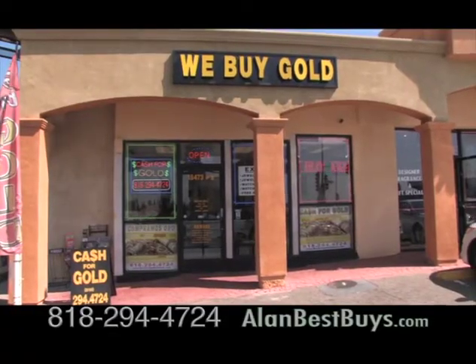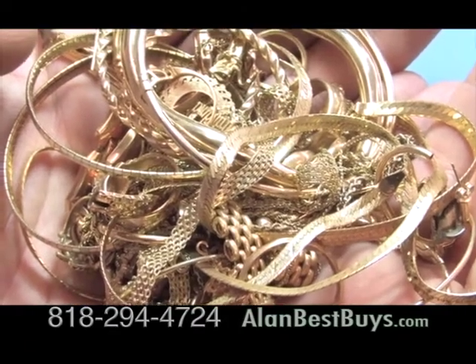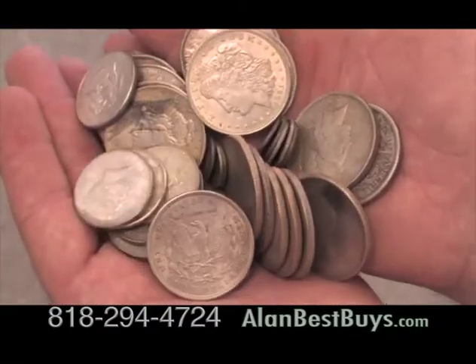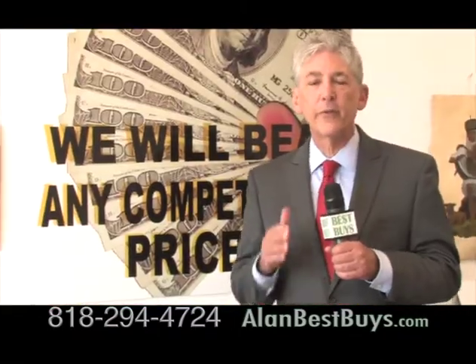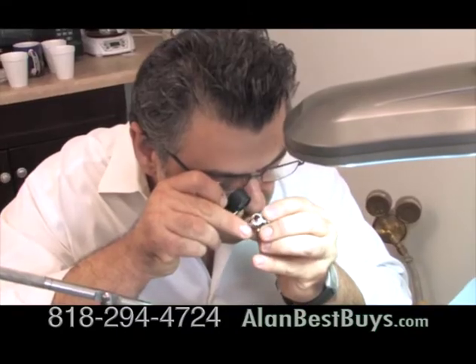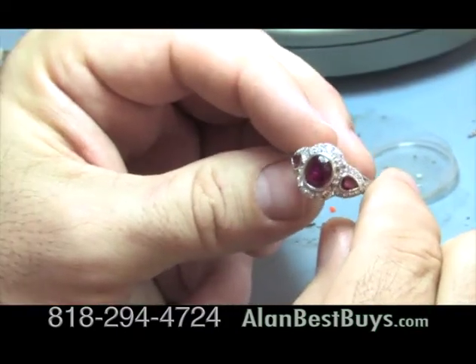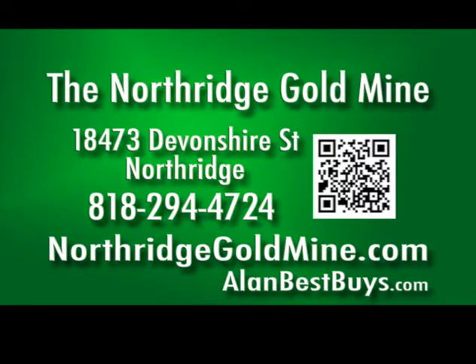The Northridge Gold Mine will pay you top prices for your gold, and they'll buy your sterling silver, collectibles, and silver coins. Northridge Gold Mine will give you a free appraisal. It's owned by a gemologist who has been part of the Northridge community. I've been in the business 32 years — third-generation jeweler. 18473 Devonshire Street, Northridge. 818-294-4724. NorthridgeGoldMine.com.